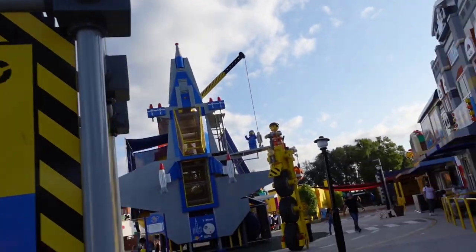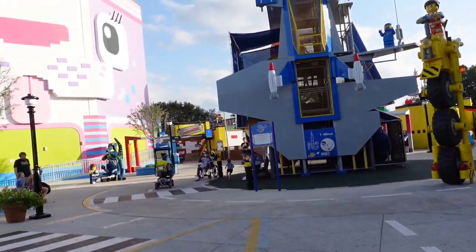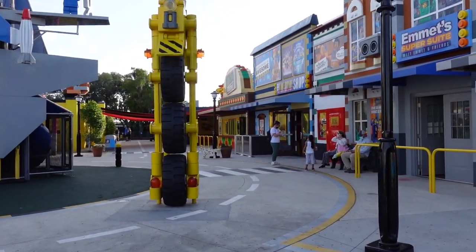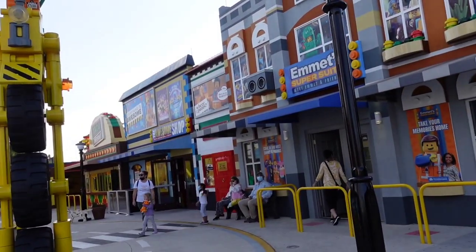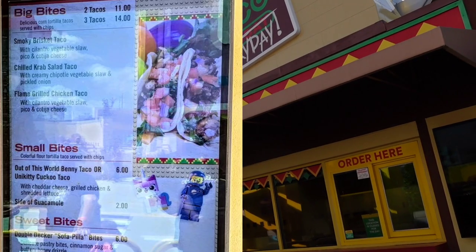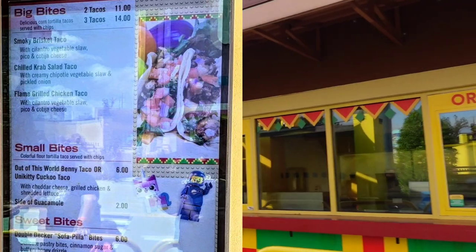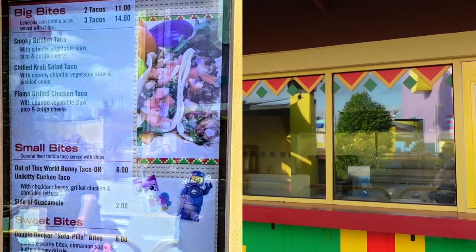Like Movie World, they have some food options in this area but we have not seen them open — they're probably open on weekends and during events. There's a taco place called Taco Every Day. We found their menu online and it looks like a fun place to eat: they have a crab salad taco, brisket, and chicken tacos. The sopapilla bites look delicious too, so if we ever see it open we'll definitely stop by.